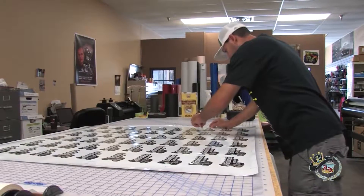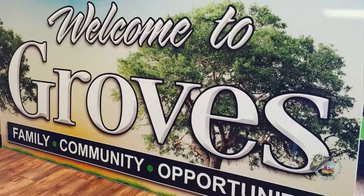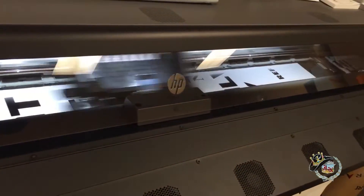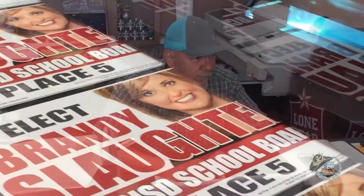We design it, we print it, we cut it to size, grommet it if it's a banner, and it's ready to go — put it out in the weather. This year, we put in a large format, which they call grand format, UV printer. It's a big HP printer that prints directly onto signs and hard substrates. It'll print onto wood, plexiglass, PVC, vinyl, banners — many, many things.